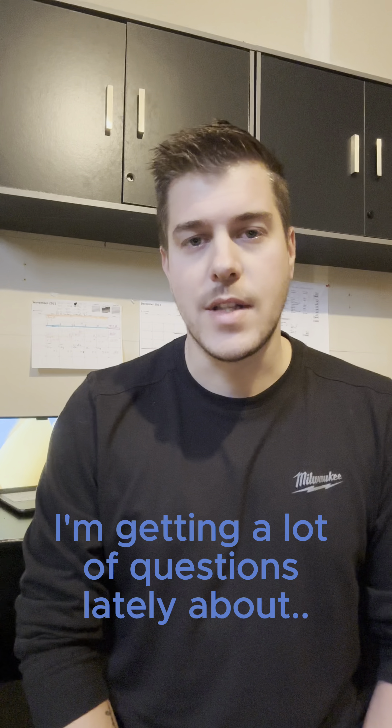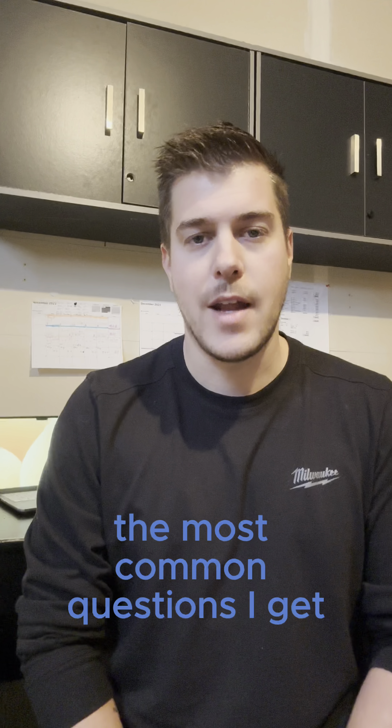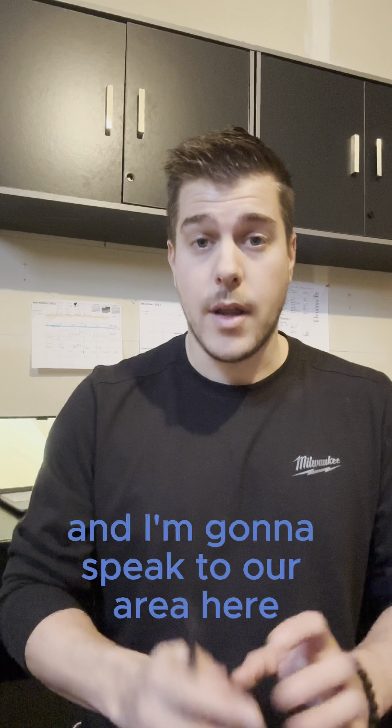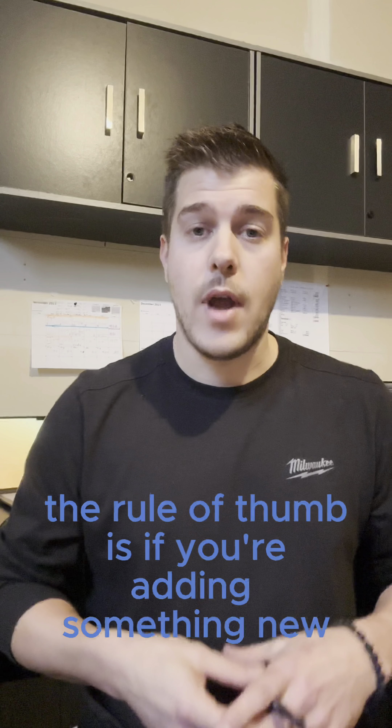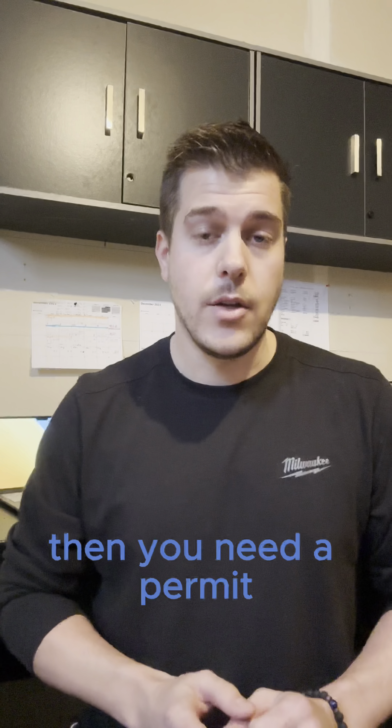What's going on guys? I'm getting a lot of questions lately about permits, so I wanted to answer some of the most common questions I get. First of all, do you need a permit? I'm going to speak to our area here. The rule of thumb is if you're adding something new or moving something that's already there, then you need a permit.